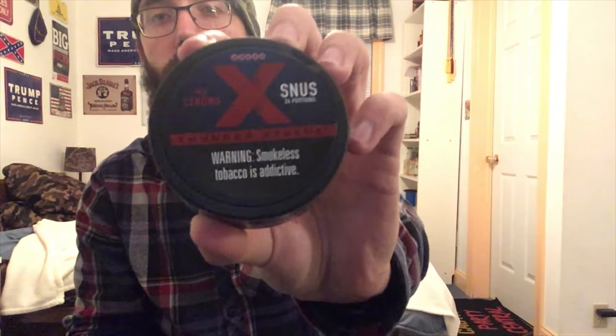What's going on guys, Berg's back here for another one. Today we're gonna be taking a look at Thunder Extreme Snus, the red.